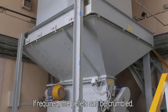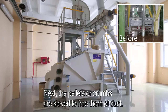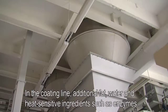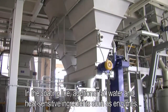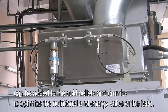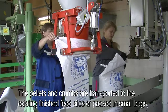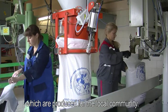If required, the pellets can be crumbled. Next, the pellets or crumbs are sieved to free them of dust. In the coating line, additional fat, water, and heat-sensitive ingredients such as enzymes can be added to the cold pellets and crumbs to optimize the nutritional and energy value of the feed. The pellets and crumbs are then transported to the existing finished feed silos or packed in small bags, which are produced for the local community.